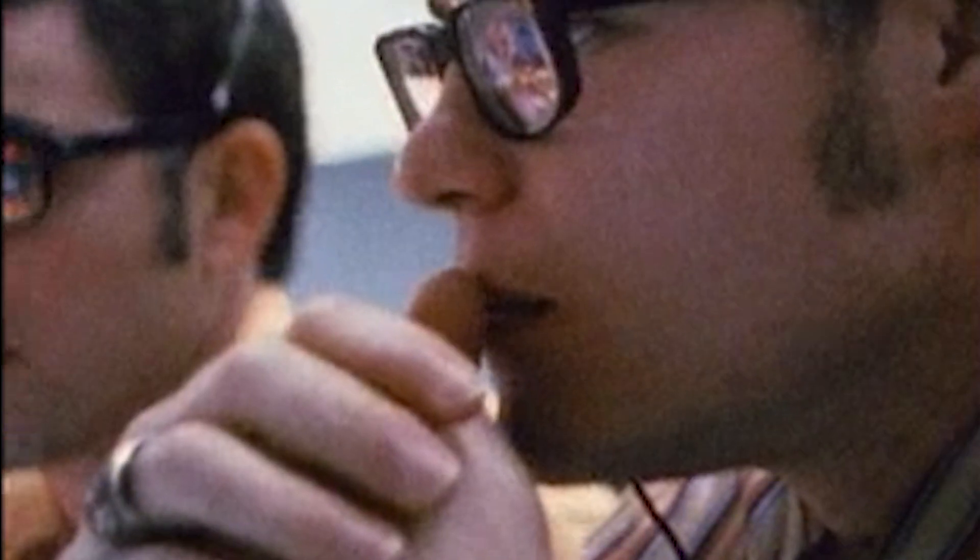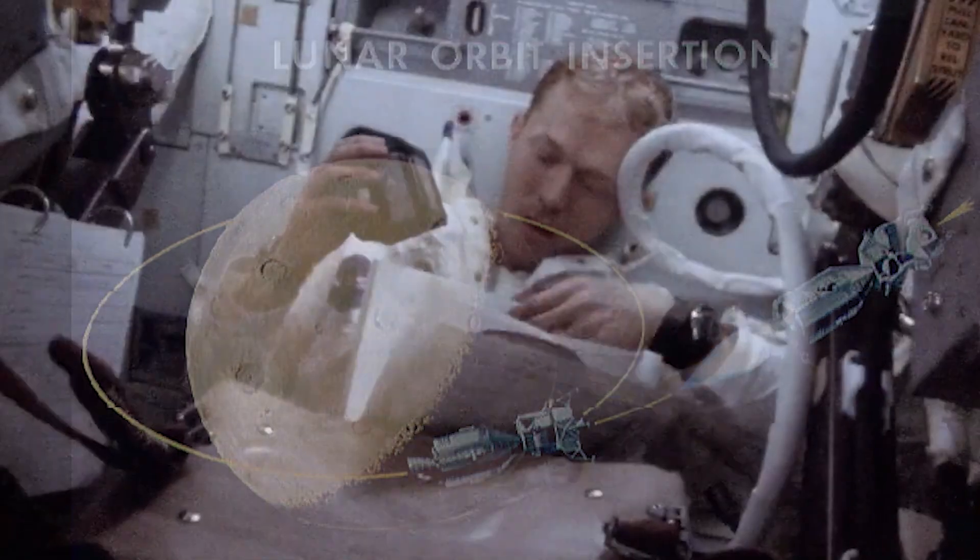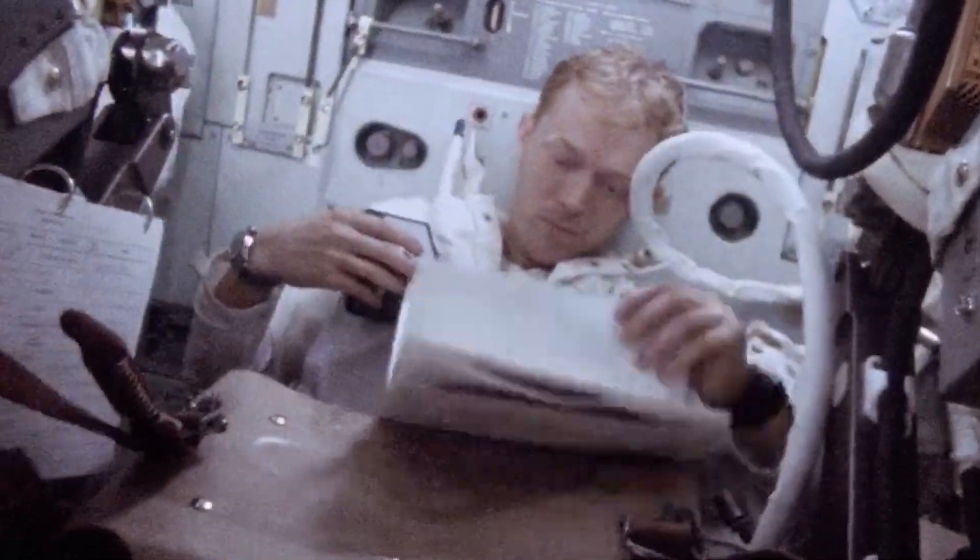At 81 hours, 30 minutes ground elapsed time, this is Apollo Control. Shortly, Apollo 14 would slip behind the moon and into a radio blackout. Once there, the spacecraft's SPS engine would once again be ignited, this time slowing the vehicle and allowing it to enter lunar orbit.